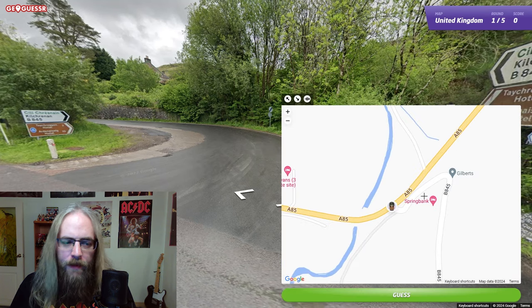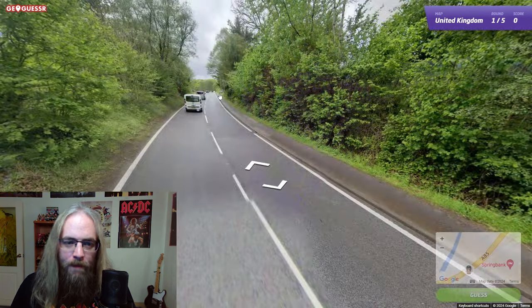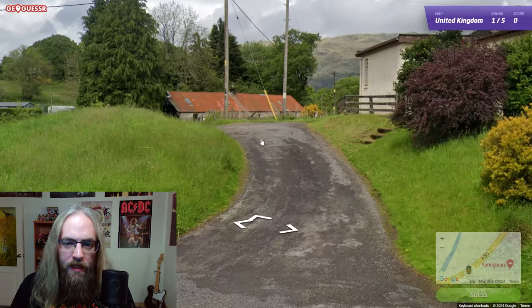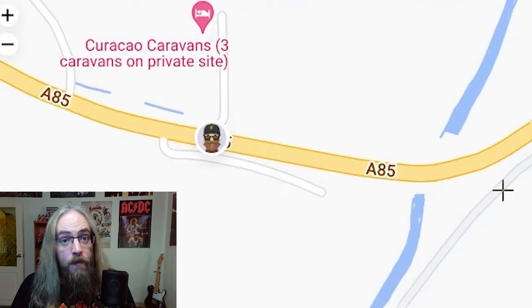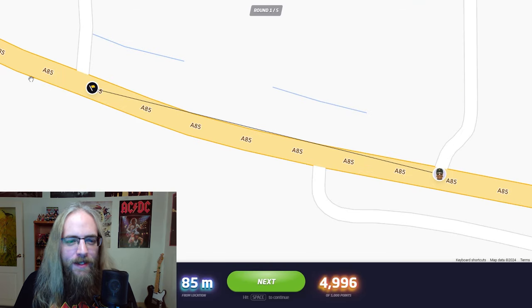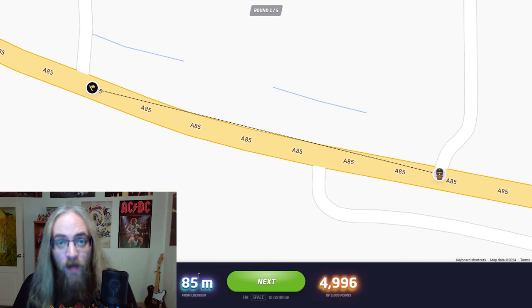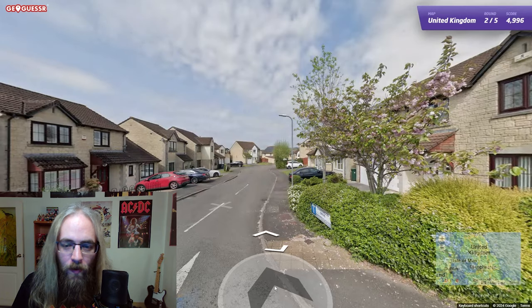So we weren't exactly right there — we traveled east to get here. Let's go all the way back to the beginning. This road is going north — I bet it's this one. I'm going for it. 85 meters, 4,996 points. It was down at this location. If we were playing on the world map, 85 meters would have been a perfect 5,000, but since it's just the UK it's a much smaller map, so we have to get closer to get a perfect score. We only need 22,500 to get gold — that is the goal.